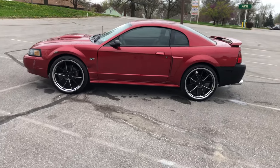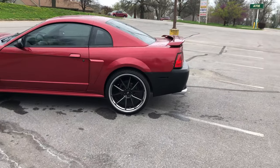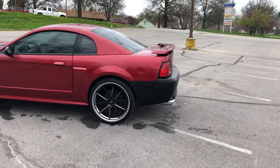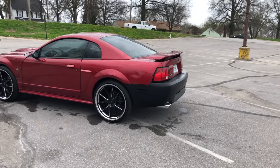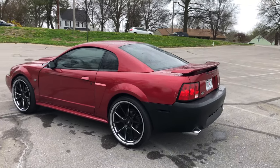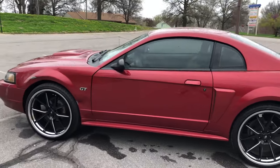Give it that muscle car look. Overall for the money I spent, can't complain — it ain't bad. But I think I am going to sell it. Once it's all the way done I'm going to sell it, because I do want the S550. Those body styles to me are absolutely beautiful. So once again, thank you for watching — like, comment, subscribe.